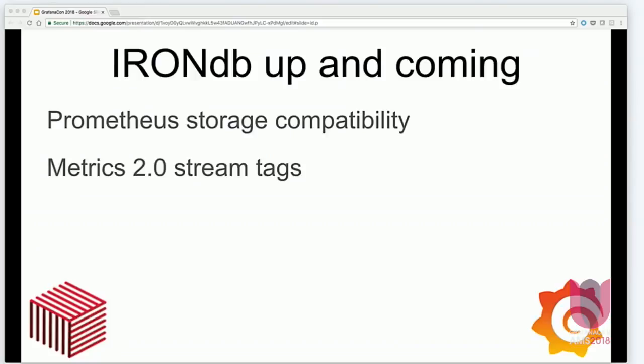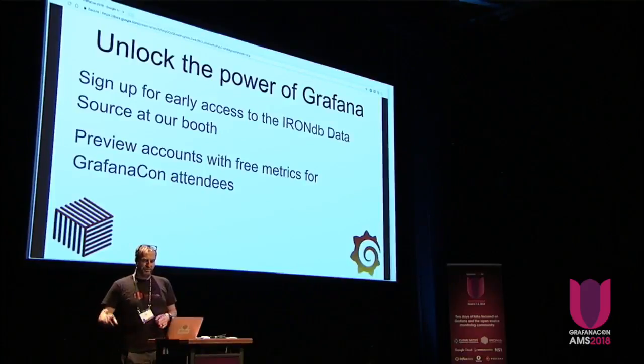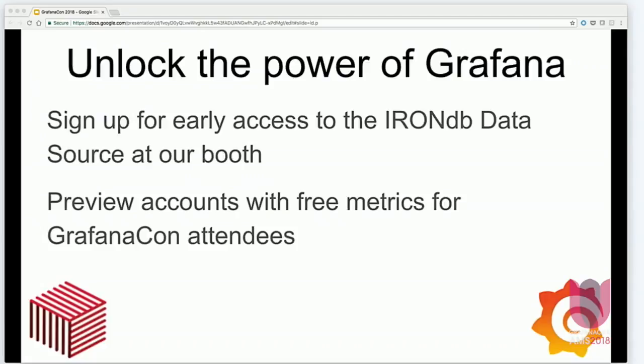A quick sneak peek at the IronDB features we'll be dropping soon: you'll be able to drop IronDB in as a Prometheus storage backend, which will give you years of data retention. We'll also be releasing metrics stream tags. You can sign up for early access to our Grafana data source at our booth downstairs, and we'll have preview accounts with free metrics for folks here. The VP of engineering who built this, Riley, is right over there. Our data scientist, Henry Hartman, is also here and can answer any questions. Thanks, and have a great conference.